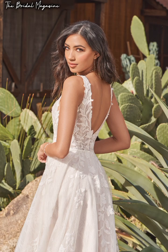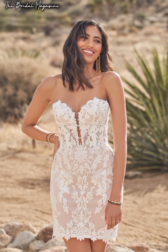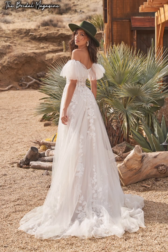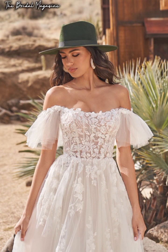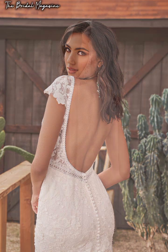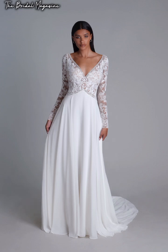Another con of renting a wedding dress is that you're responsible for damages and fees. When renting a dress, fees can quickly add up — you may have to pay extra for shipping, insurance, and late fees if you're running behind. You also risk paying for any damages, from wine spills to lipstick stains, torn hems, or busted seams. While insurance covers minor issues, brides are usually responsible for the cost of the dress if there's significant damage.